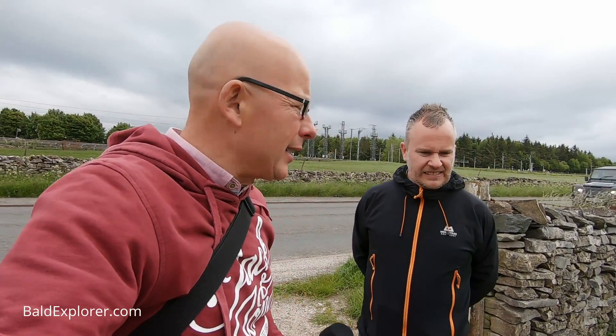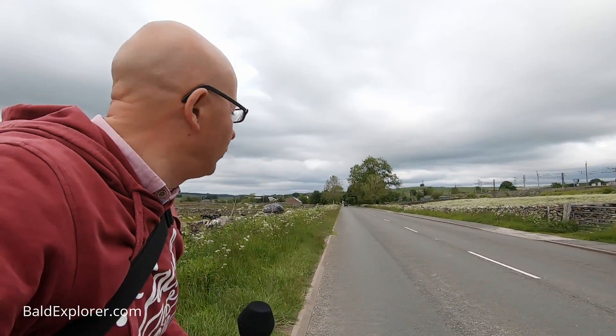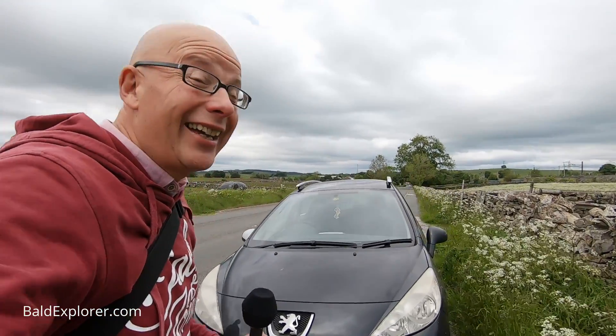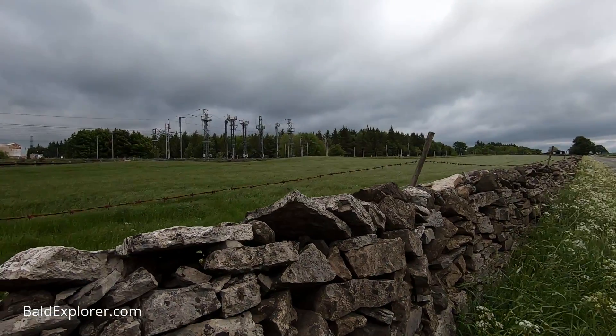We're not looking at the Lake District — we're crossing the A6 because there is a stone circle. Let's just cross here while it's nice and peaceful. There's an interesting car here, but it's my old banger — never mind that. We're going into a field here, just over there.